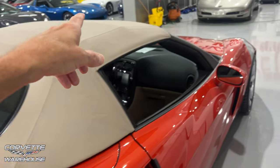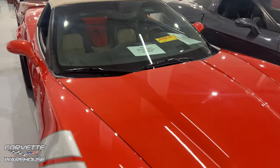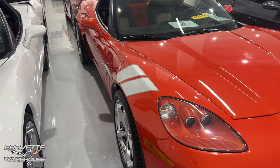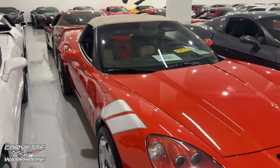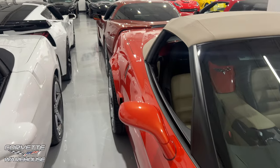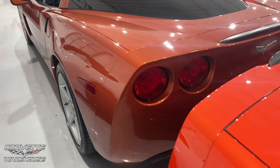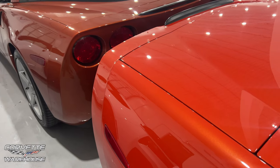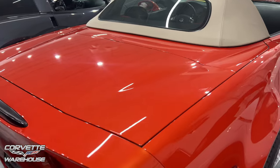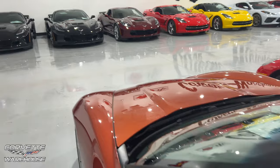We're going to detour over here because this one — oh, it's sold. But this is Inferno Orange, so I'm very disappointed. It's got some nice hash marks on the side, chrome wheels. This was an 11. I'll be honest, this is one of my favorite colors. What do you think — Daytona versus Inferno? I'm going with the Inferno. I think Inferno is one of the coolest colors they've ever come out with. I like Sebring and Amplify, but that Inferno is pretty nice.